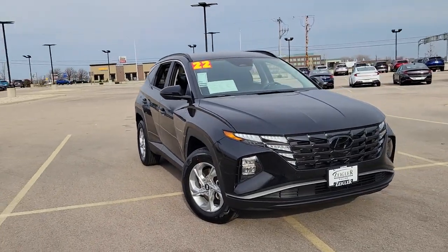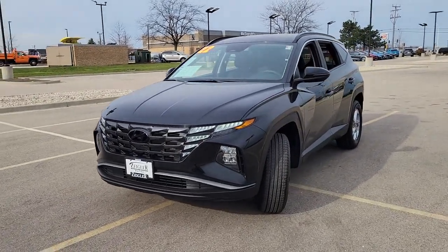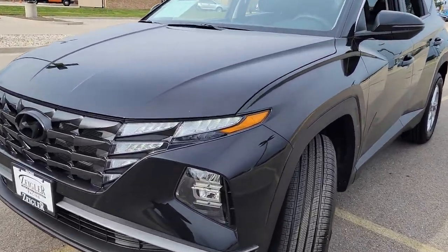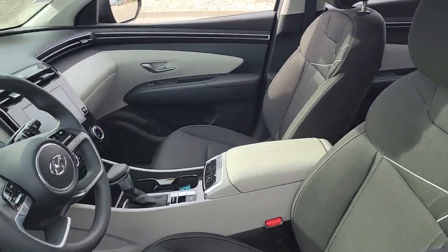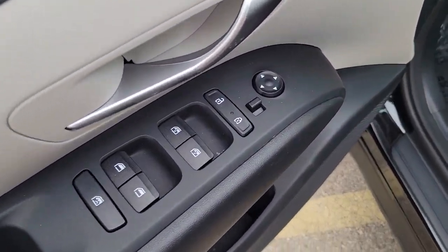Here is a wonderful 2022 Hyundai Tucson. This vehicle still has fewer than 5,000 miles on the clock, so it won't last long. Take your daily drive to a higher level of comfort and quality with this well-built, well-equipped Tucson.